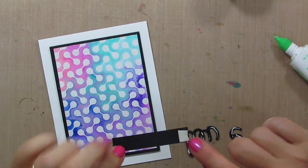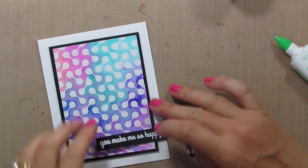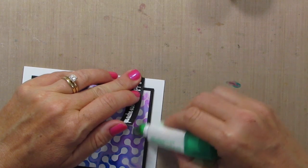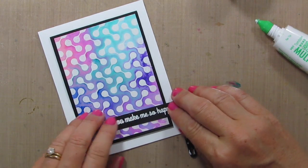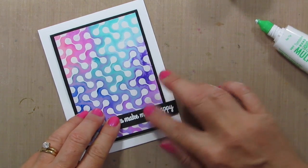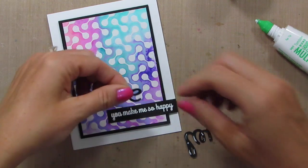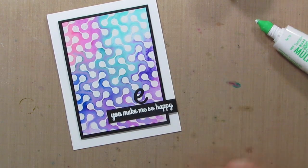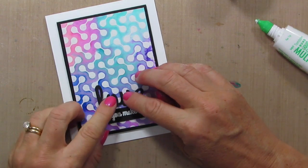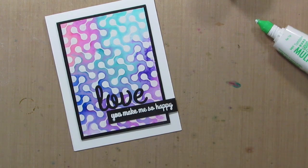I added a little piece of dimensional adhesive on the edge so that it will pop up, and I forgot to add adhesive right there. I hate covering any of this up though, so that's kind of killing me. And then I cut out 'love' — we have a love ya die in this set and I'm just doing the 'love' — love, you make me so happy. I love that. So there you go. I like how this card came out — I hope you guys enjoyed it too.